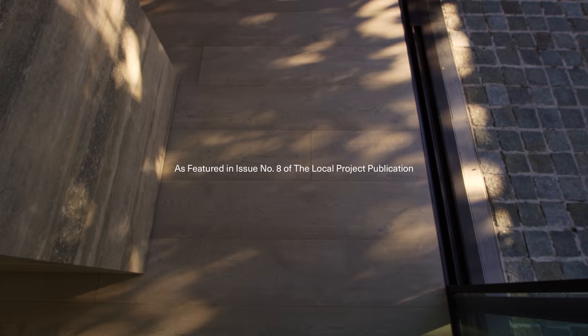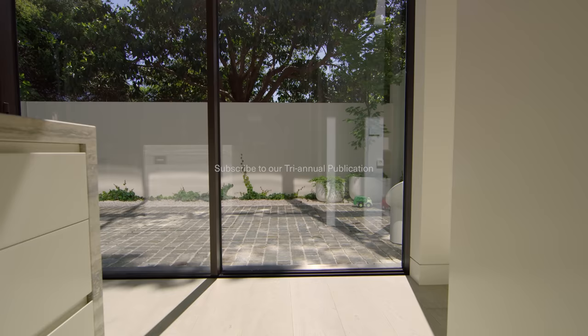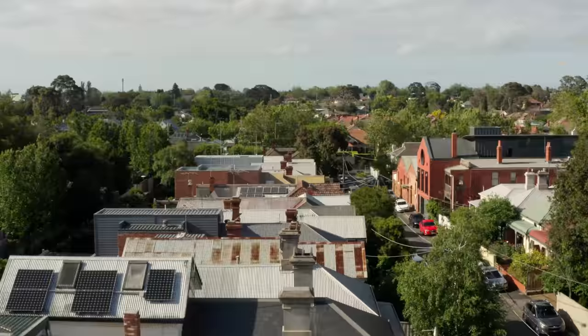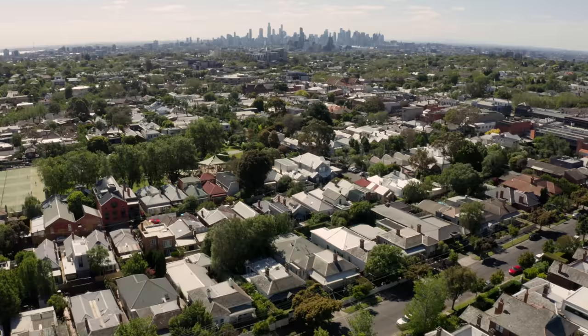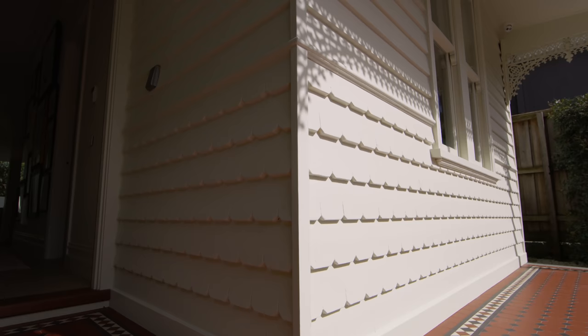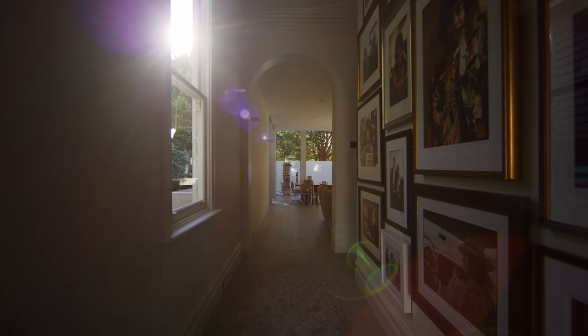I'm Emma from Seltzer Design Studio and this is my home. Armidale is a very leafy green suburb with lots of old Edwardian and Victorian homes. Our home is a single-fronted Edwardian weatherboard with the traditional bedroom at the front and kitchen, living, and dining area at the rear.